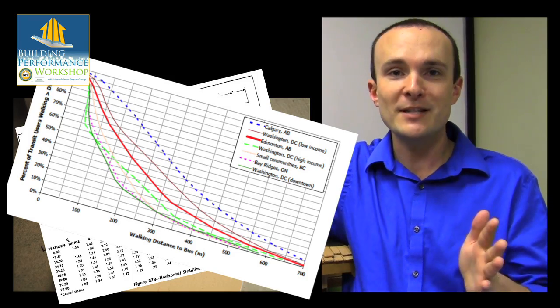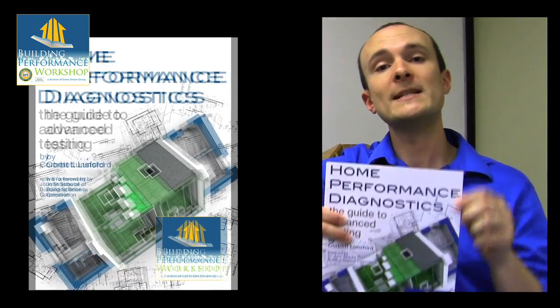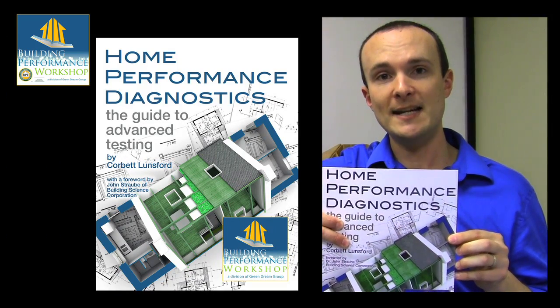I just wanted there to be a book — somebody please write this book. Nobody did, so I decided to write it myself. It's called Home Performance Diagnostics: The Guide to Advanced Testing.